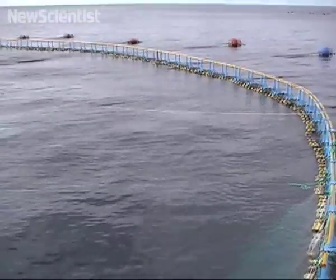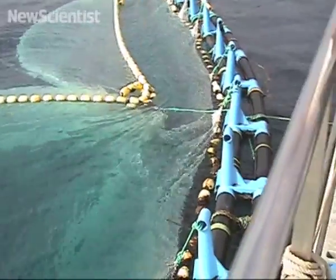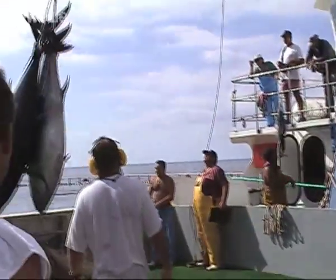Bluefin tuna born on opposite sides of the Atlantic spend their juvenile years together before returning to their natal waters in the Gulf of Mexico and the Mediterranean Sea to breed, according to a study that could have implications for the management of what were once thought to be entirely distinct populations.